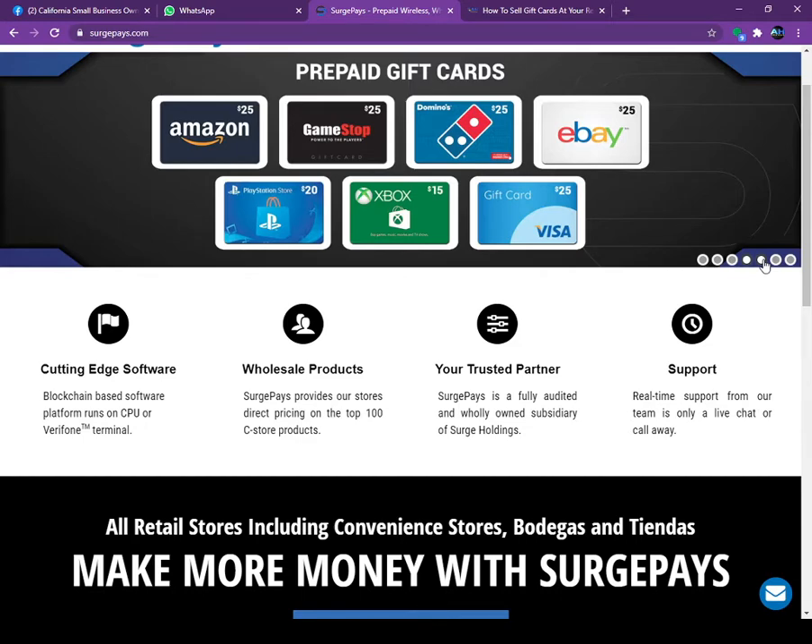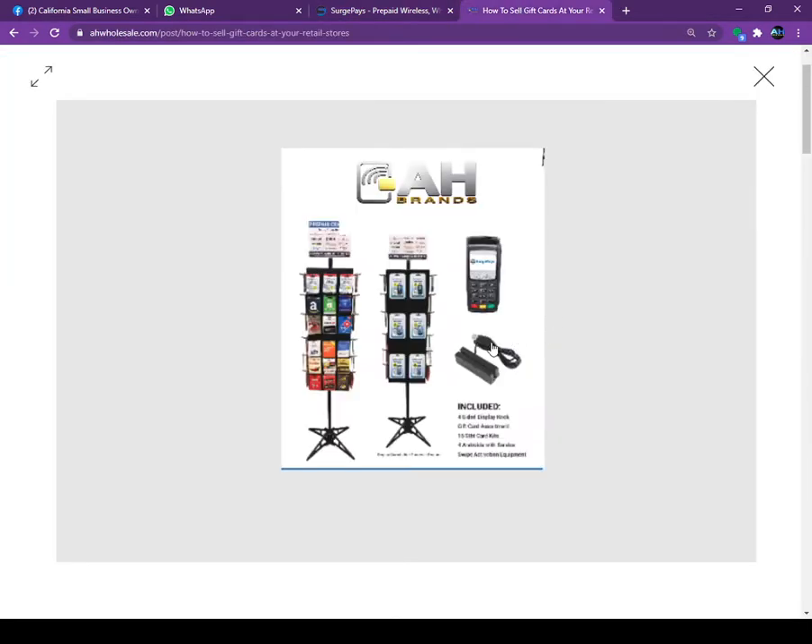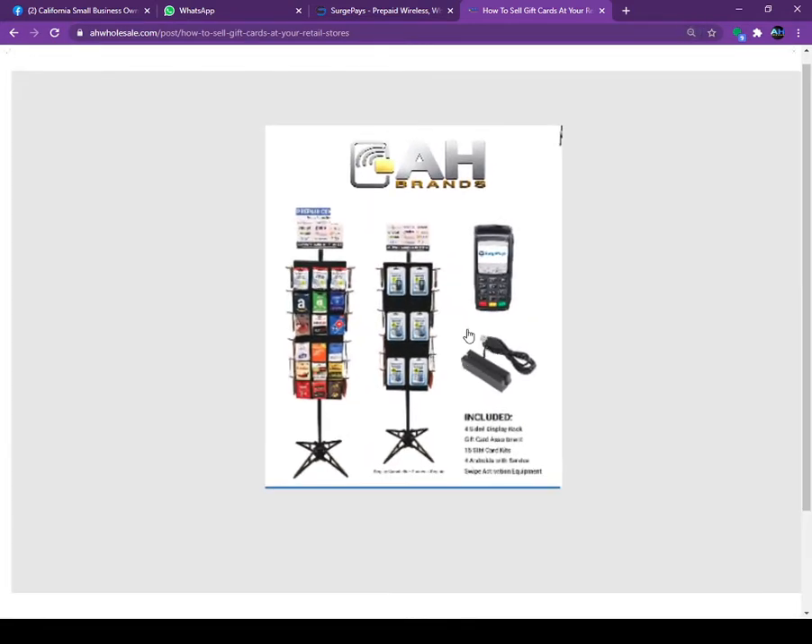A question we had from a retailer is how they can activate and sell these gift cards. To sell gift cards you must have a computer, or we can give you a phone machine. You will get one machine, and if you have a computer you will get one magnetic card reader. You will also get a nice-looking gift card display from us.